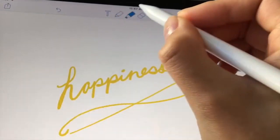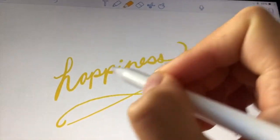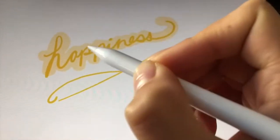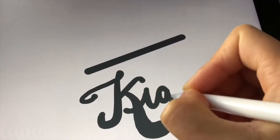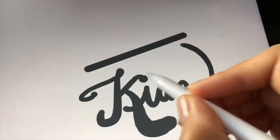Third reason: you have a billion pen settings available within Notability. You have so many colors, you have hypothetically an infinite amount of ink that never runs out, you also have a highlighter, so many different thicknesses. You can change the brush stroke so that when you push harder it gets thicker, or you can change the settings so that it's consistently always the same width. I think that is so cool.